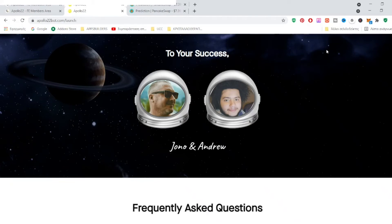Hello everyone and welcome to my Apollo 22 review. Apollo 22 is a new info training product by Jono Armstrong and his partner Andrew Nasser. Andrew is doing the training and is the guy behind this brilliant idea.